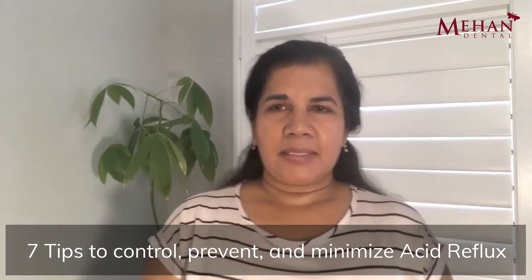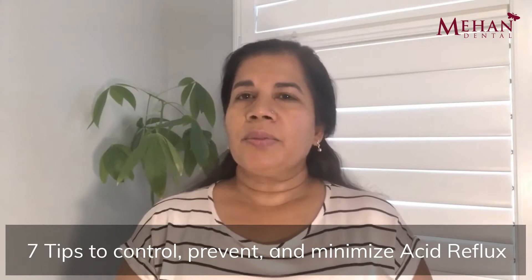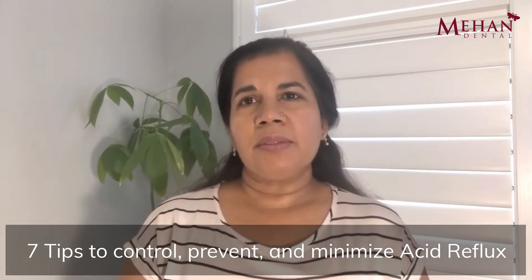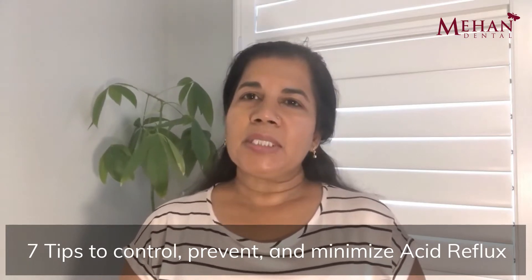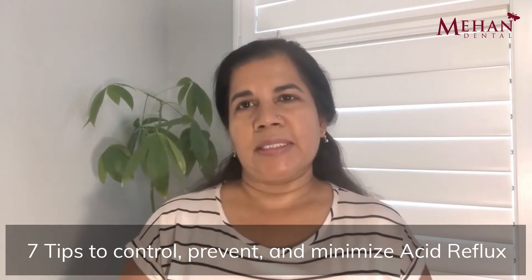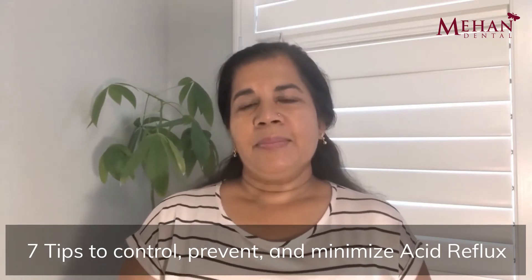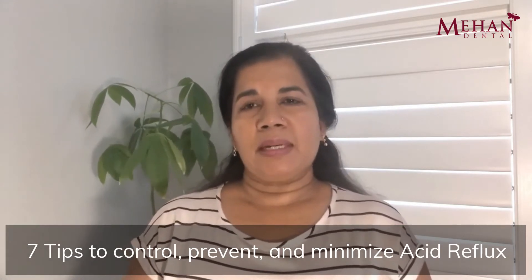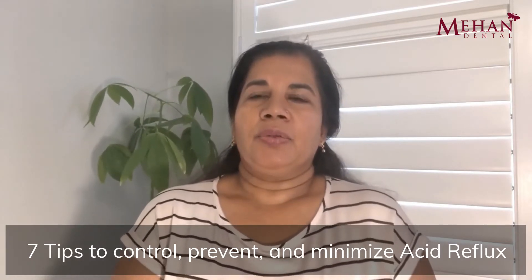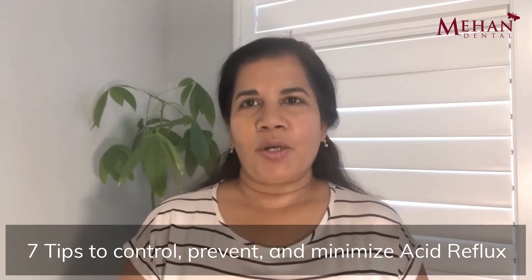So what is acid reflux? It's a medical condition also known as heartburn, and the medical term for it is gastroesophageal reflux disease. The acronym is GERD, and it's often just referred to as GERD. Although it's referred to as heartburn, it has nothing to do with your heart, but the signs and symptoms are similar to that of a heart attack and heart disease. You get this burning sensation in your throat, and it tends to be very close to where your heart is, so most people refer to this as heartburn.